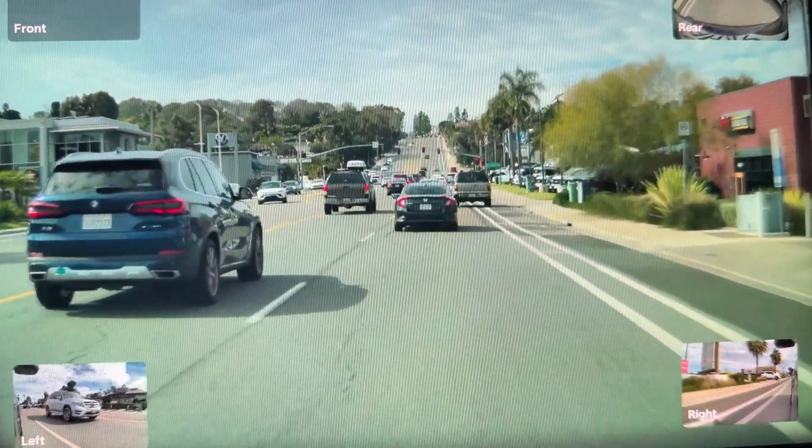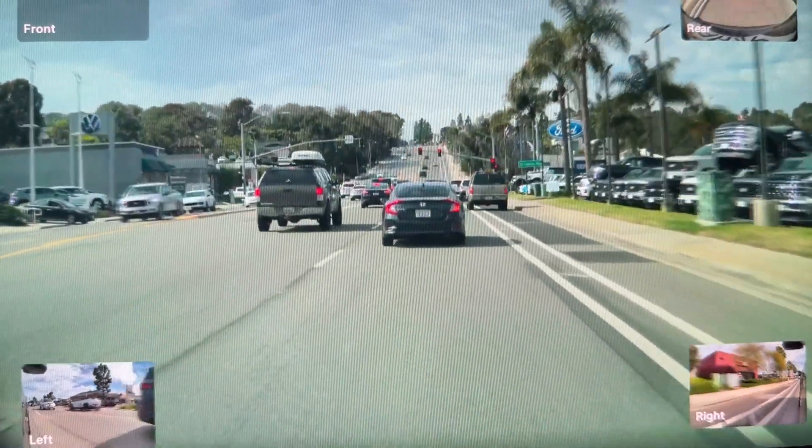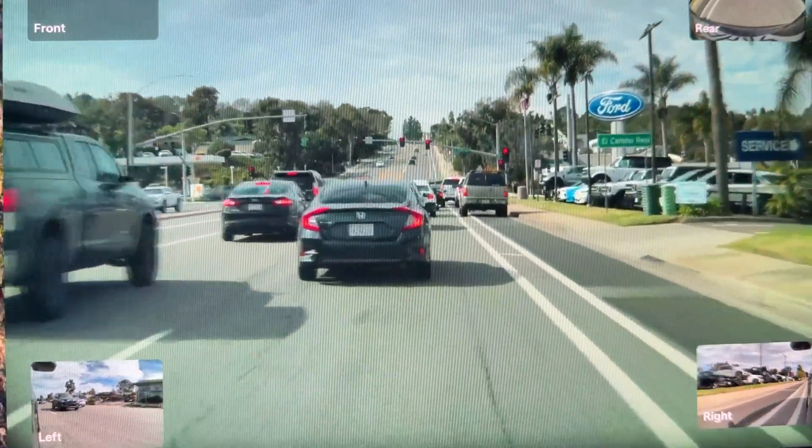Interesting corner case in Encinitas. Locals know to squeeze at the side of the road here to make a right hand turn — and so does the car.